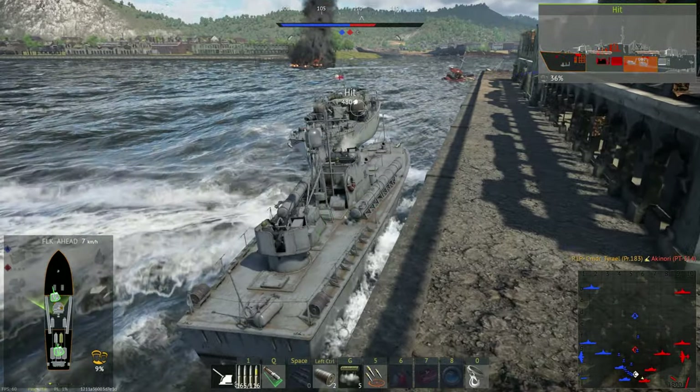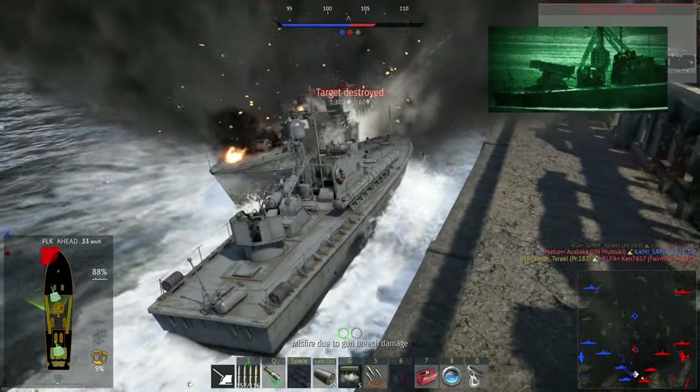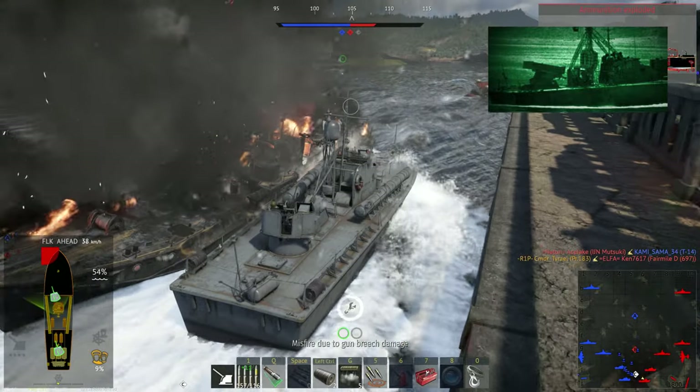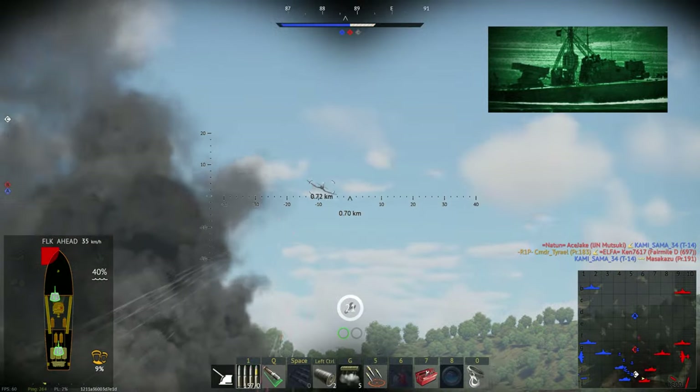With the introduction of missile-armed attack craft, the motor torpedo boat became obsolete and most were scrapped in the 1970s and 80s. Only Egypt has a number of modified vehicles in active use today.